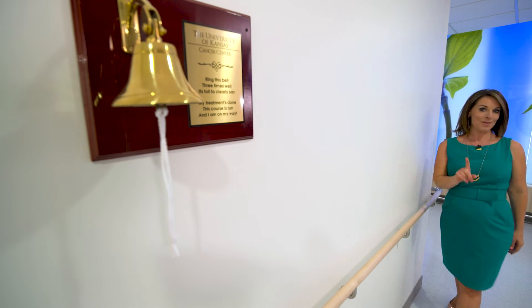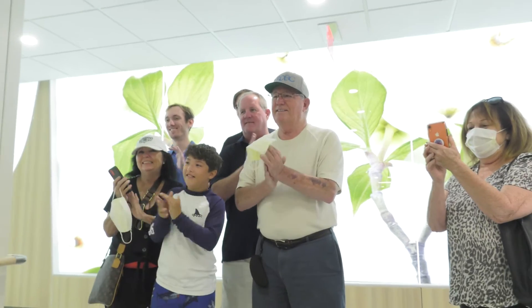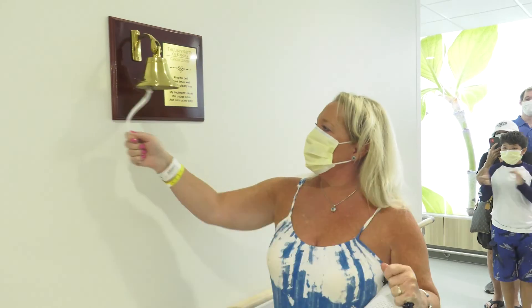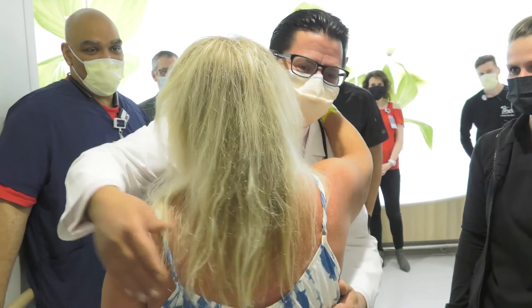There's just one more thing I want to show you, and that's the Proton Therapy Bell that sits across from the nursing station. When your treatments are done, you'll get to ring it, and we'll be right there celebrating with you. Our medical team is a combination of highly skilled and nationally renowned Proton Therapy experts, available in the region only at the University of Kansas Cancer Center. We thank you for trusting us with your cancer care.